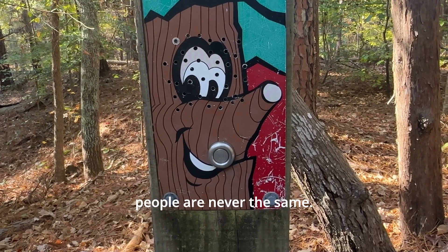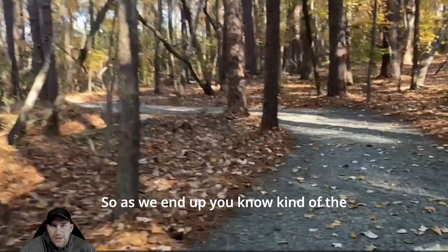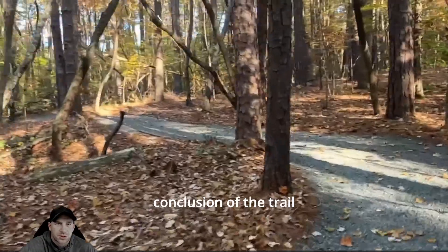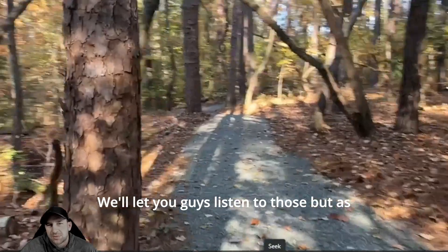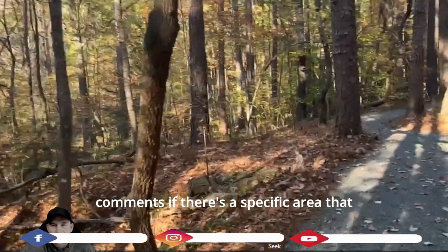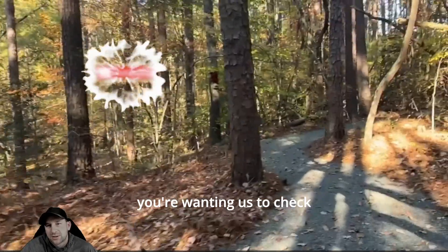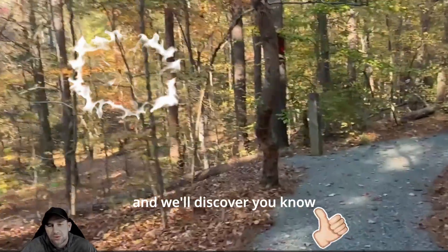As we wrap up the conclusion of the trail, there are a couple more talking trees. As always, let us know in the comments if there's a specific area or park you'd like us to check out, and we'll discover and check out that segment.